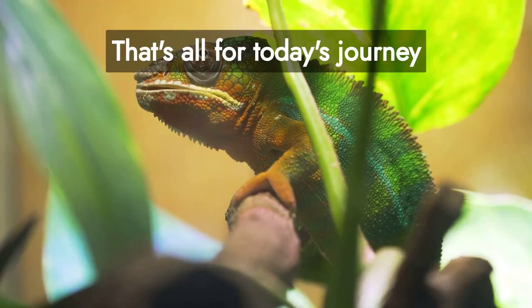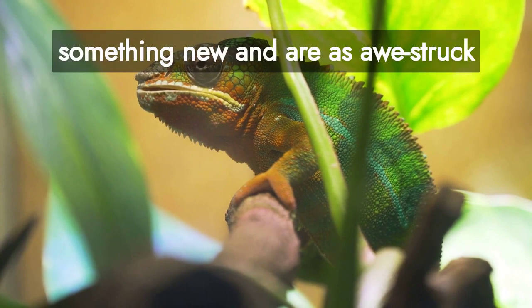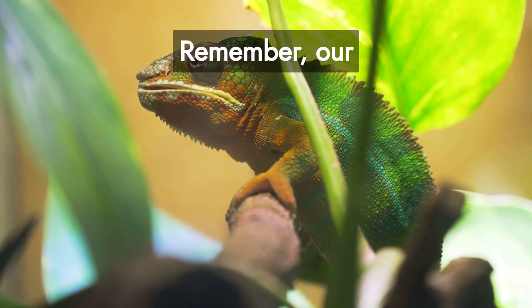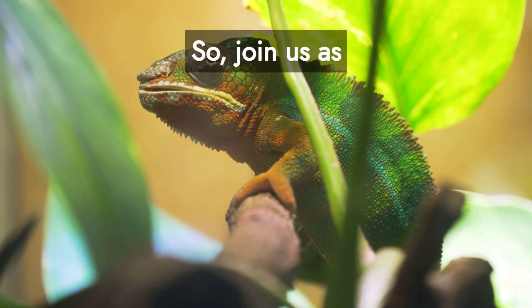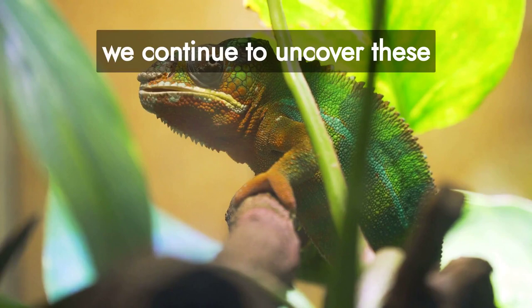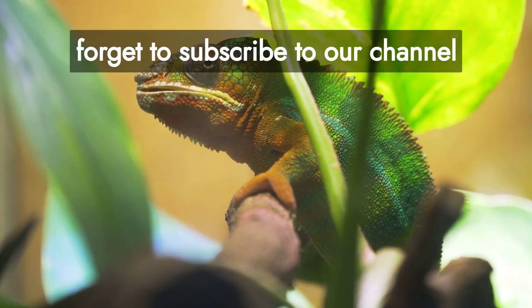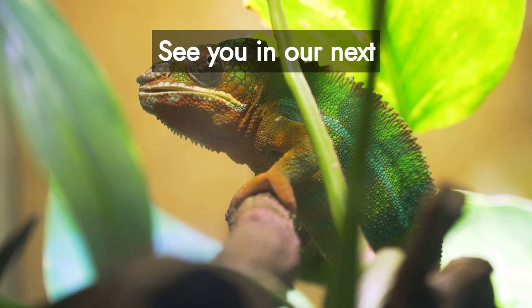That's all for today's journey into the life of chameleons. We hope you've learned something new and are as awestruck by these creatures as we are. Remember, our planet is full of such amazing animals waiting to be explored. Join us as we continue to uncover these wonders, one creature at a time. Don't forget to subscribe to our channel and share this video with fellow nature enthusiasts. See you in our next adventure.